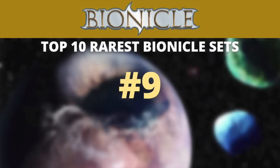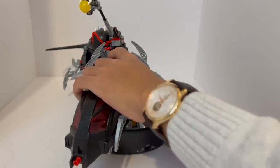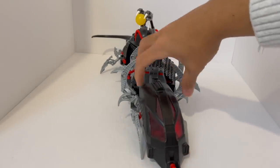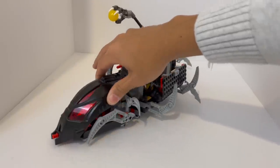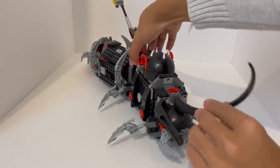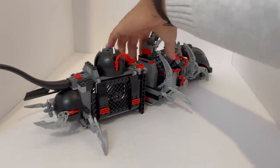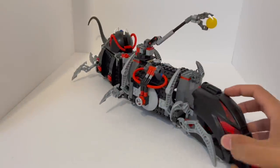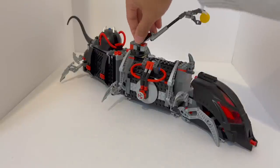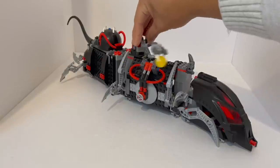Coming in at number 9, we have set number 8927, the Toa Terrain Crawler. And this isn't actually even technically a Bionicle set — I mean, it is a Bionicle set, but it's a Bionicle system set. Around 2005 to 2007, LEGO Bionicle was doing well enough that they figured they could launch system-based playsets alongside these standard Bionicle buildable characters, and that's where a set like this Toa Terrain Crawler came to be. It was introduced in August of 2007, and was around for about a year, only being discontinued in July of 2008. Right now, it retails for around $167 used, and it's a pretty similar price new and sealed.